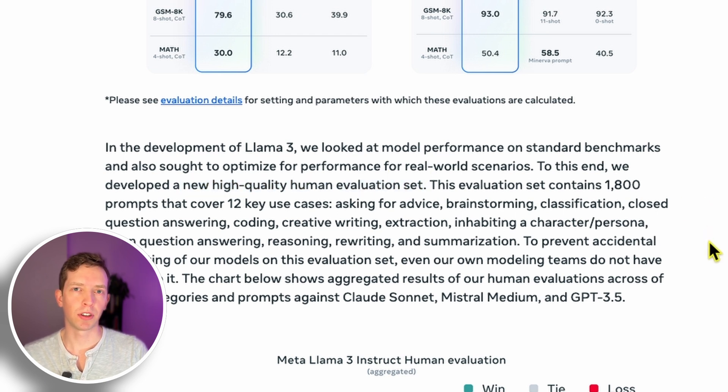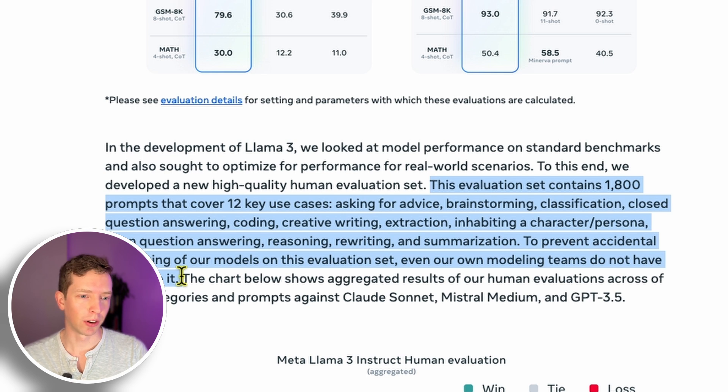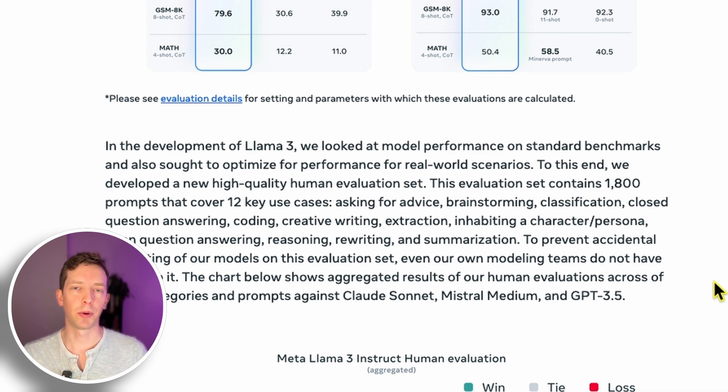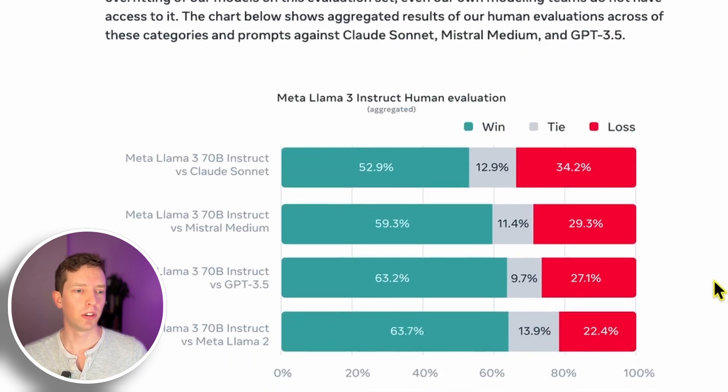As far as I know, they didn't make this dataset open source, but I'd be really curious to see what's actually in it, because they say it contains 1,800 prompts covering 12 use cases — asking for advice, brainstorming, classification, coding, creative writing, extraction, rewriting, summarization. These are all specialized tasks that have a lot of nuance. I think it's really good that Meta is evaluating against these tasks specifically. Despite the fact that this new evaluation set wasn't part of its training data, we still see Llama 3 outperforming most of the other industry leaders across the board.